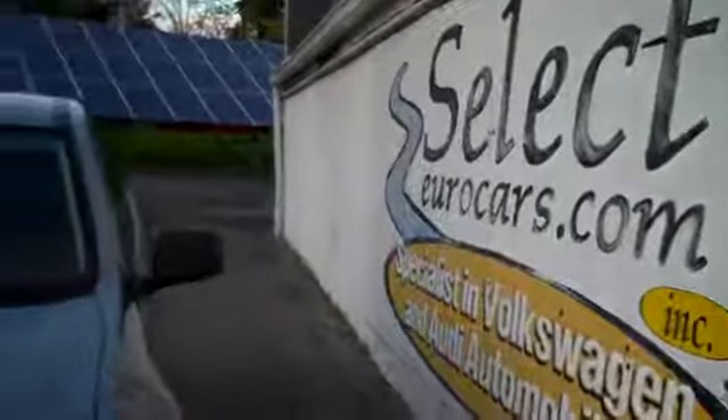What did they trade it on? A nice little Volkswagen EOS convertible. Halogen headlamps.